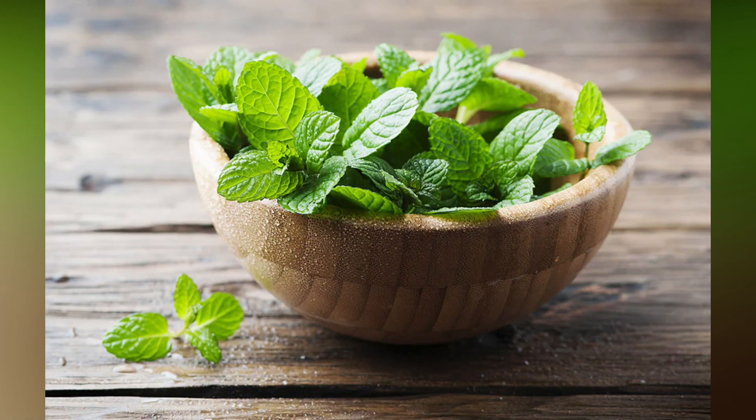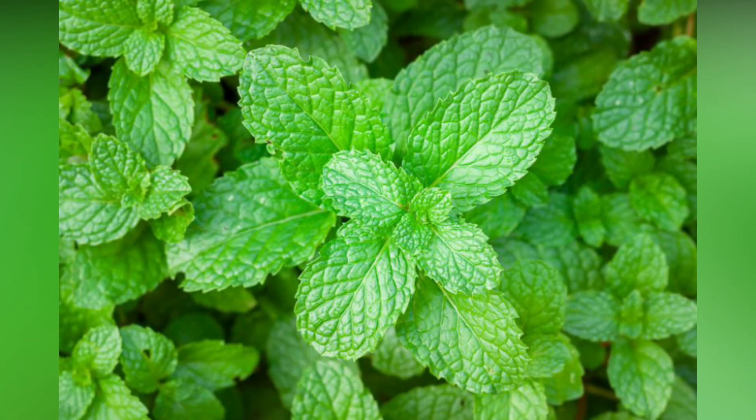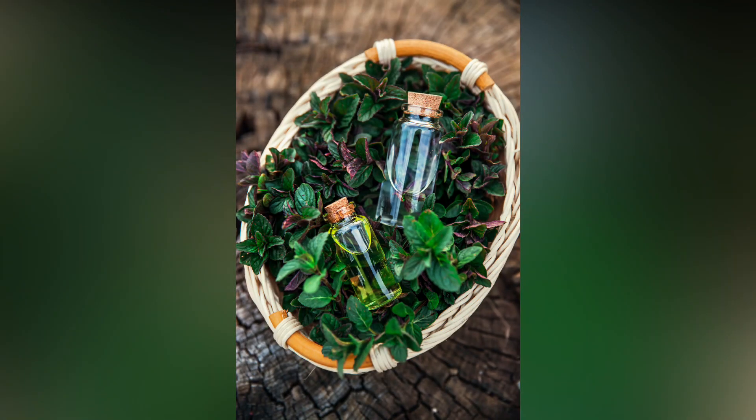Mint. An ancient woman used mint as their number one beauty secret. And because this was something that was cheap and easy to get, they used it all the time.